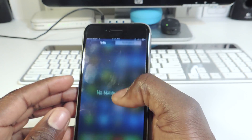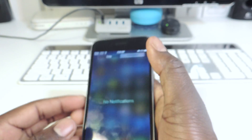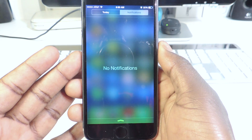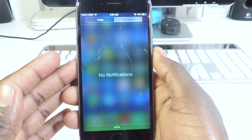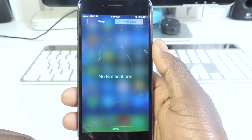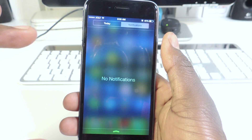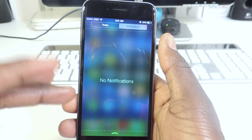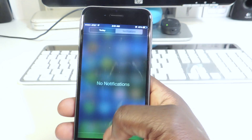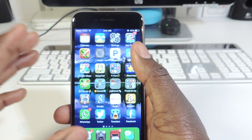The next one is called One Tap Clear — this is for notifications. If I had any notifications, all I have to do is hit the X one time and everything would be gone. For each section, like for each app, if I had ten Facebook notifications I tap it one time and they're all gone, just like that. So that's One Tap Clear.